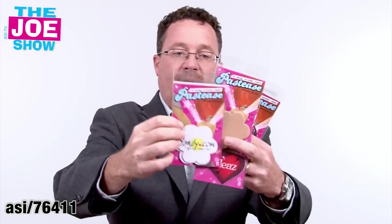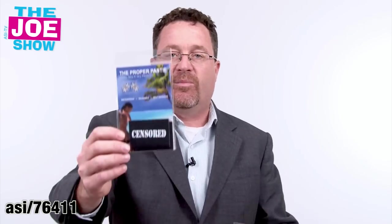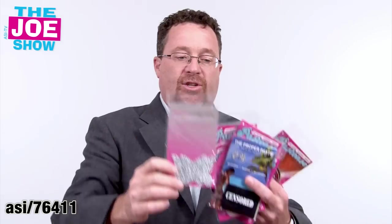You can use these in any adult-themed industry or nightclubs. Think of couples cruises, singles cruises, couple getaway resorts — this would be a neat idea to give out. Lingerie shops can actually logo on these as well. So both the package and the pasty itself are customizable.